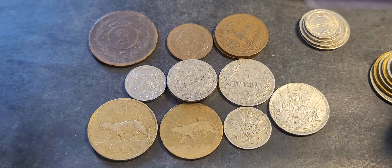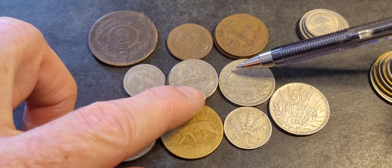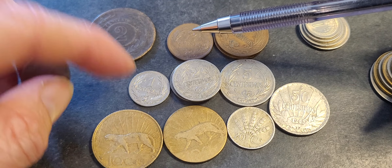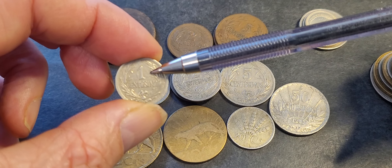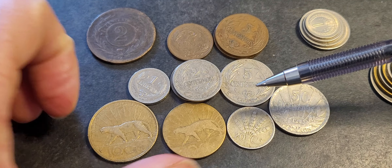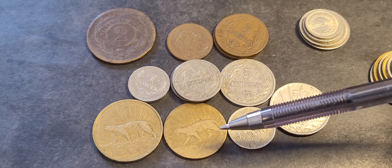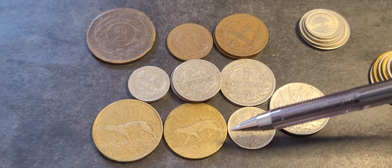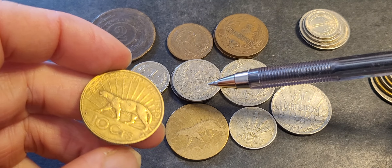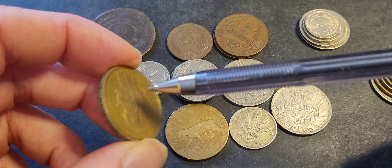Initially from 1901 to 1941 — except the 4 centimos which was last issued in 1936 — we have copper-nickel coins in one, two, and five centimos. Then there were silver coins in ten centimos, but the ten centimos was last issued in 1893. So between 1893 and this large coin here from 1930, about 37 years went by without issuing a ten centimos.